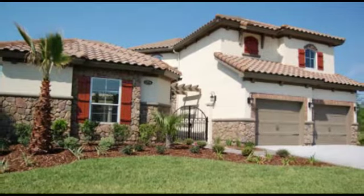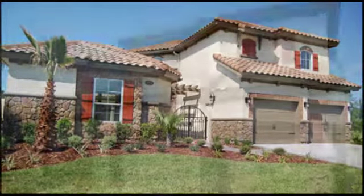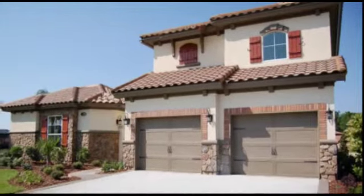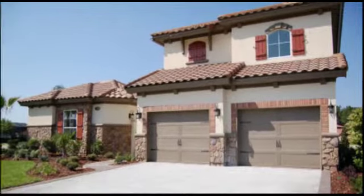The Estario is one of ICI's newest courtyard plans. This home features five bedrooms and four and a half baths for a total of 3,690 square feet.